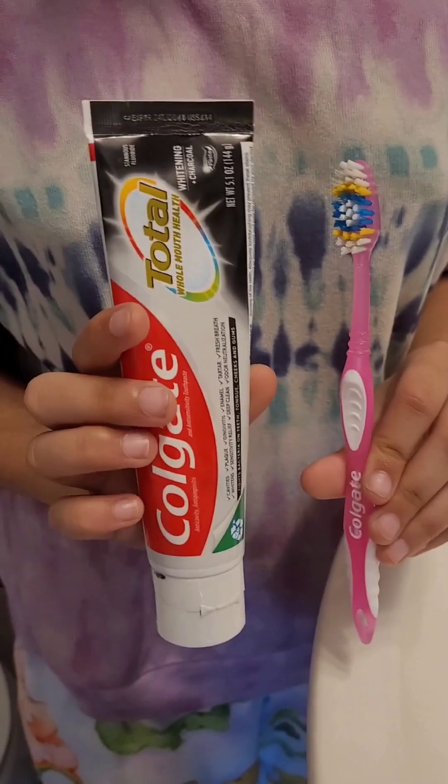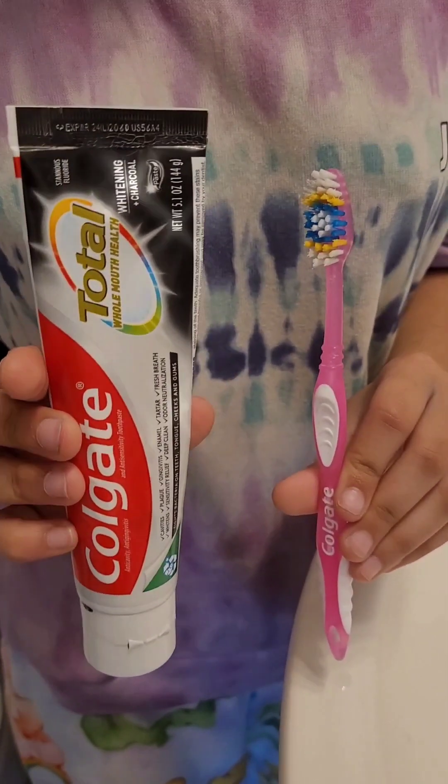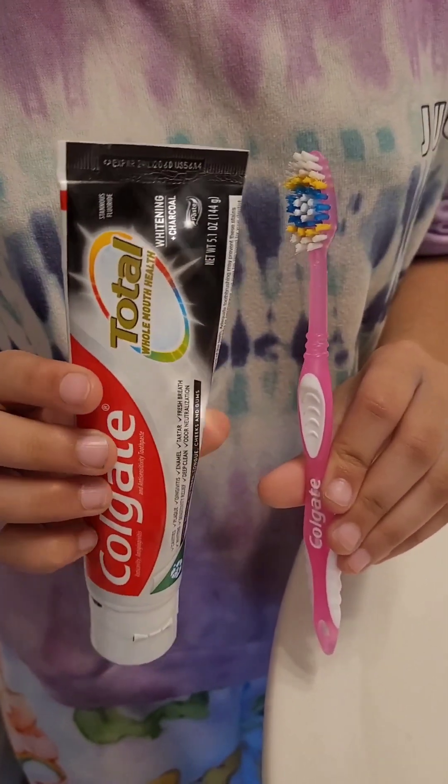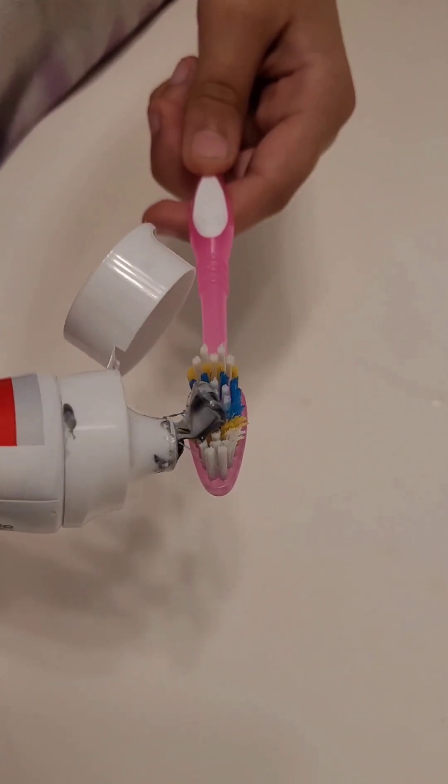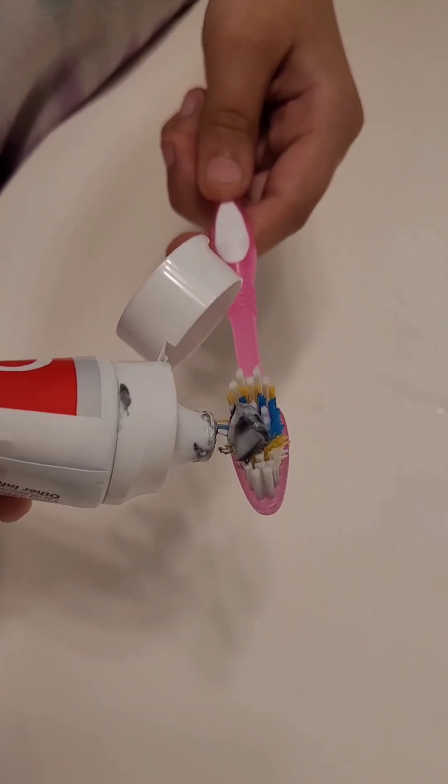Good morning! Today I'm going to be showing you my quick morning routine, so let's start with brushing. I use Colgate charcoal whitening toothpaste. This toothpaste makes my teeth white and prevents cavities. As you can see, it has black chunks in it.